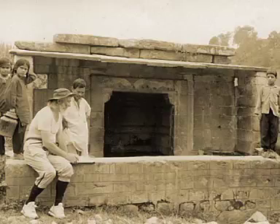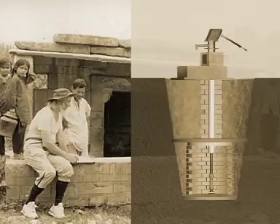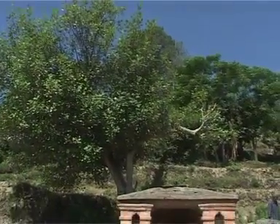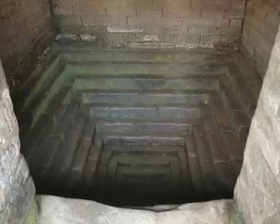Dr. Tim Rees, a geohydrologist, designed the infiltration well, which is a classic extension of the traditional naula system. The traditional naula is a stone structure with a roof, typically about 4 to 5 feet deep, that intercepts shallow subsurface water capillaries.